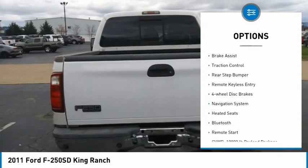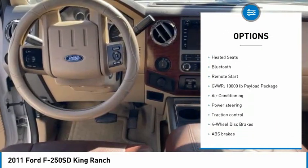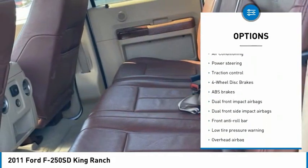Electronic stability control. Brake assist. Traction control. Rear step bumper. Remote keyless entry. Four-wheel disc brakes.